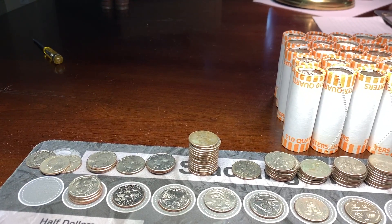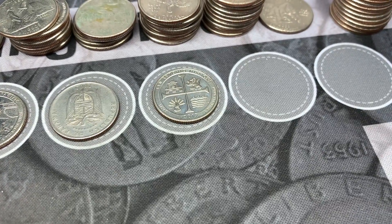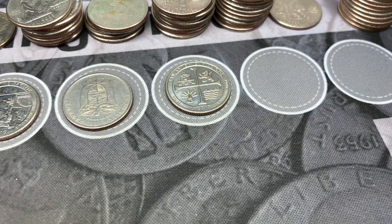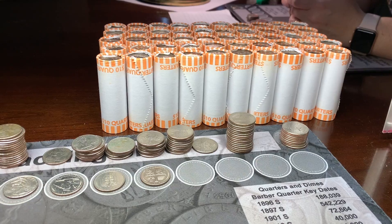We are all done with box number three and that was not a bad box. We ended up with that Panama quarter — that was pretty cool — and a San Antonio Missions West Point, which we have not gotten one of those in a while. So that was really cool as well. Now we're going to crack into box number four and see what other goodies we can find.